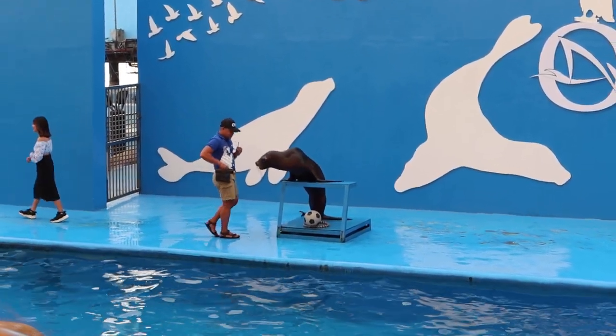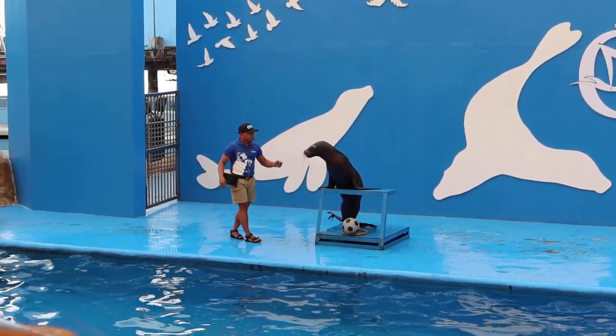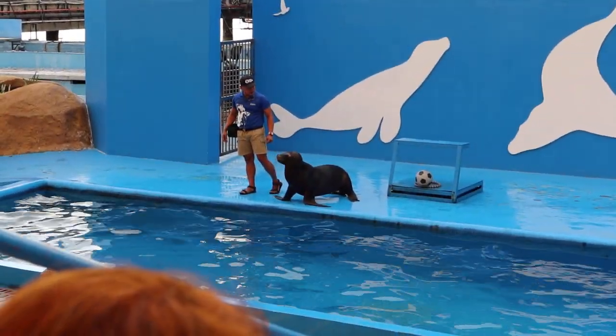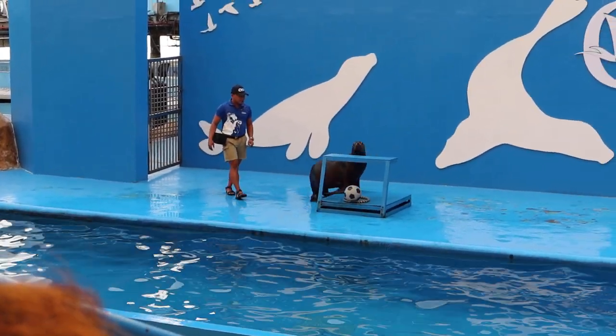Ma'am, one last question — how was the kiss? It's good! Thank you so much ma'am. This time, would you love to see a dance number from our sea lion friends?